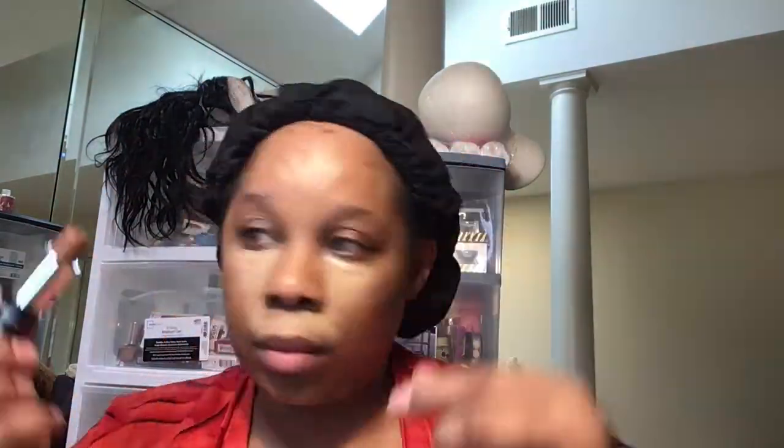So now I'm using the L'Oreal Infallible Longwear Shaping Stick and the color is Espresso. Now I'm taking my Elf Sponge, which is my favorite beauty blender, and I'm blending out my concealer.